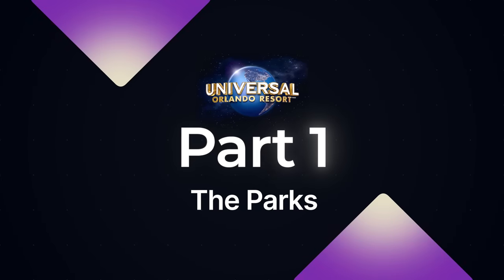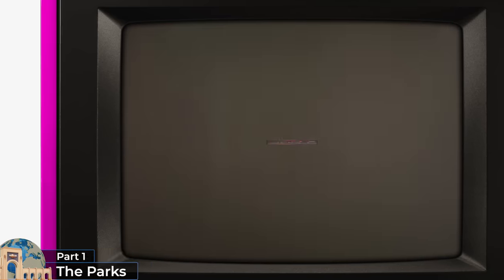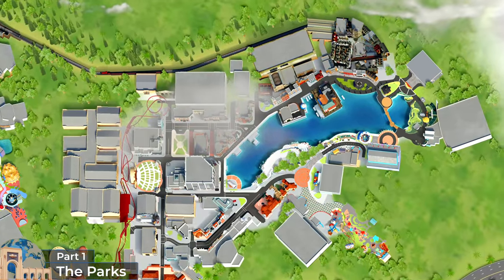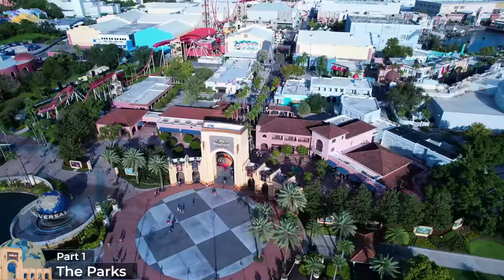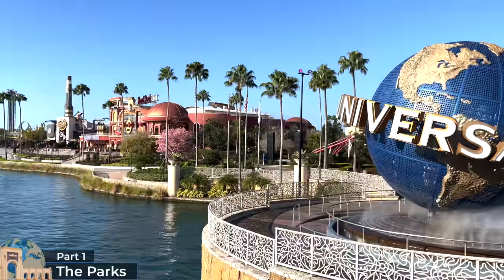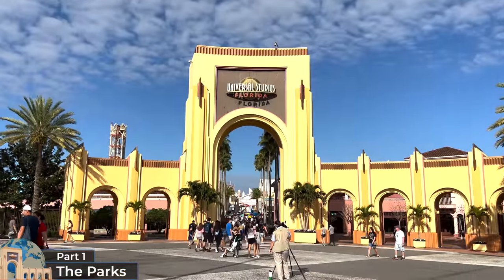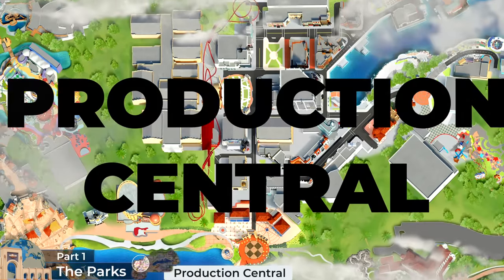Universal Studios Florida opened in June 1990, inspired by Universal Studios Hollywood and its flagship studio tour attraction. Today, Universal Studios Florida has the same pea-shaped layout around its man-made lake and contains little of its original attraction lineup, but still features movie and TV themed rides and shows. We'll begin our tour on CityWalk's East Bridge, over the Universal waterway, next to the iconic Universal spinning globe. The equally iconic Universal Archway entrance takes guests through the turnstiles and into the first land of our tour, which is Production Central.